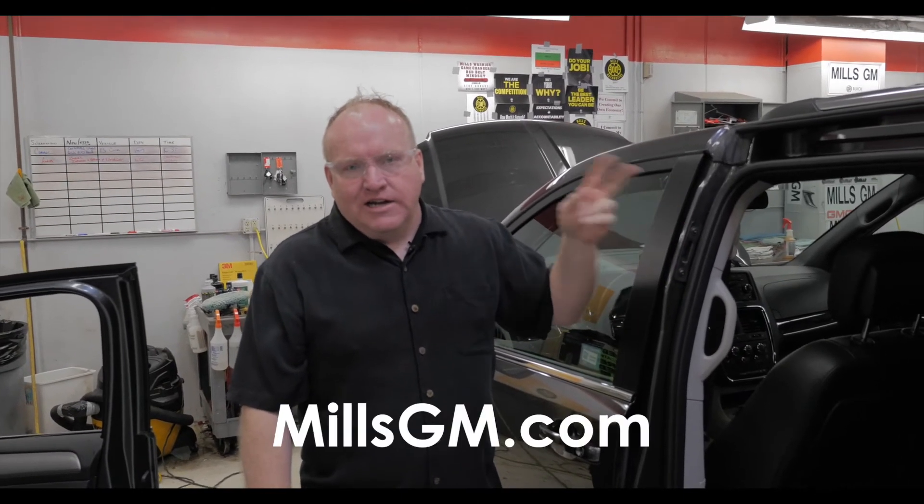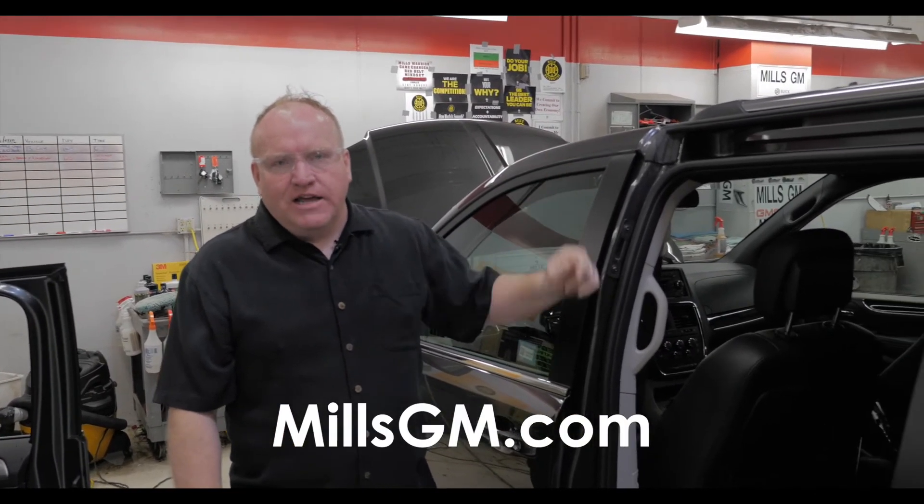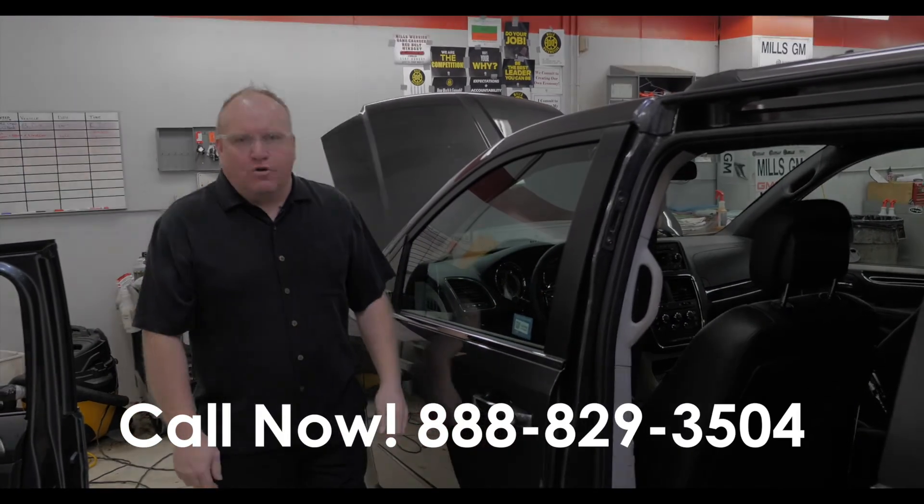16,000 miles. Just went through our reconditioning process — we changed the oil, did a five-mile road test. Now it's going through the cleanup. When it's clean, it'll hit the lot. Save some money. Give us a call at 888-829-3504.